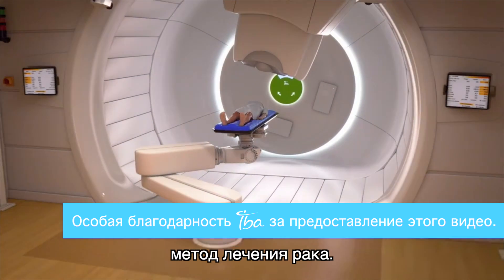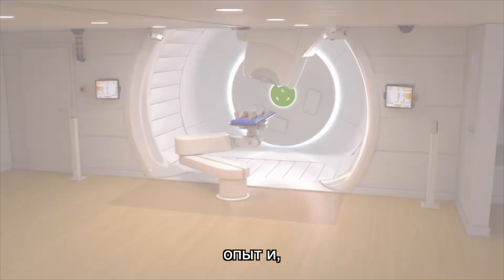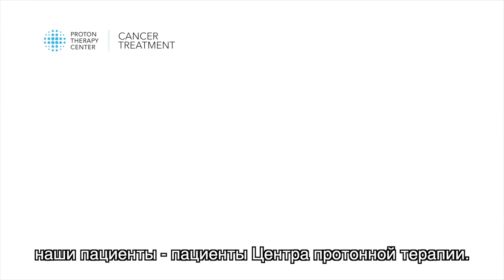Proton therapy is the most gentle method of treating cancer. The Proton Therapy Center's results, experience, and most importantly our patients speak for us.